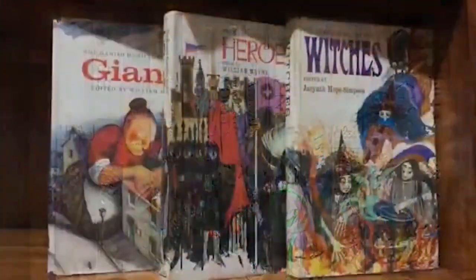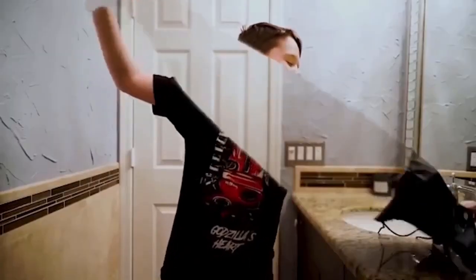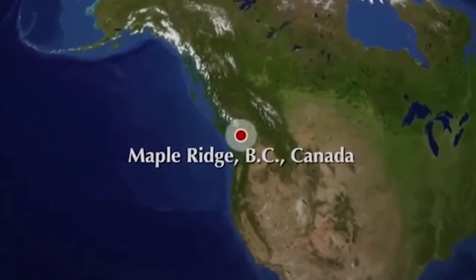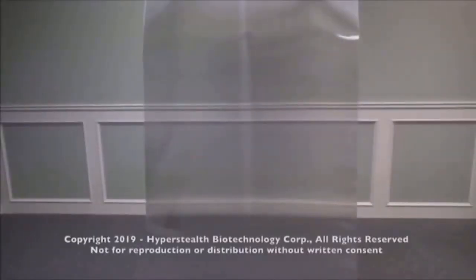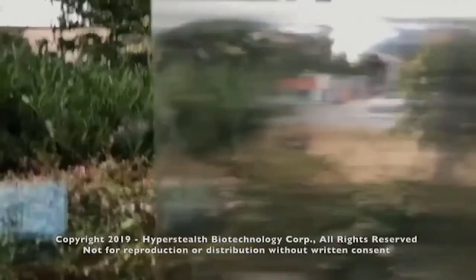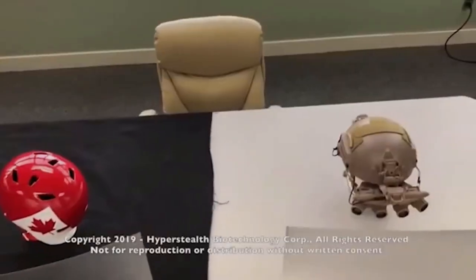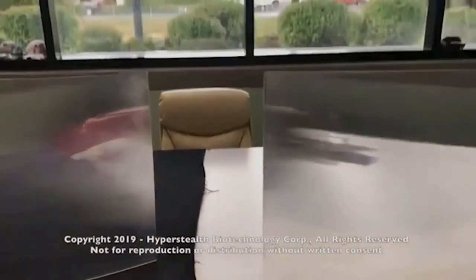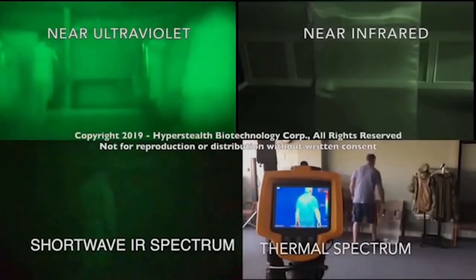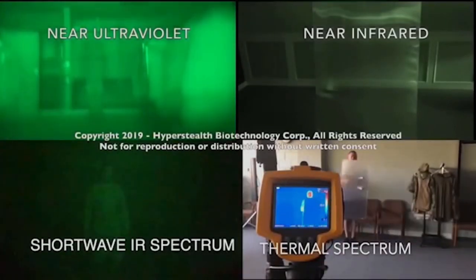Invisible Material. Everyone who is familiar with the Harry Potter films at least once dreamed of having an invisible cloak. As it turned out, these dreams have almost come true. Experts at the Canadian company Hyperstealth Corp have developed an invisible material that almost completely hides objects behind it. The company specializes in camouflage, but developers decided to bring their products to a new level. This material is light and thin, almost like a sheet of paper, and it doesn't require any power supply to become invisible.